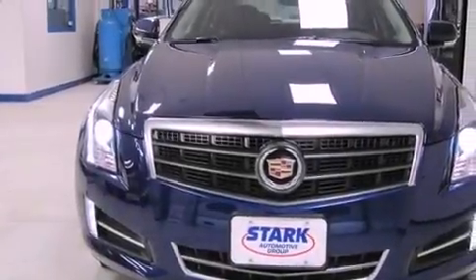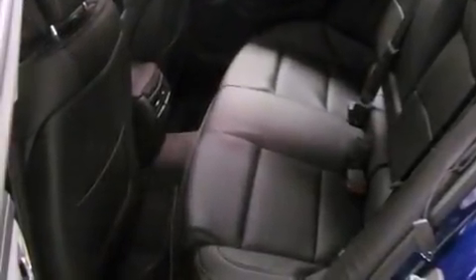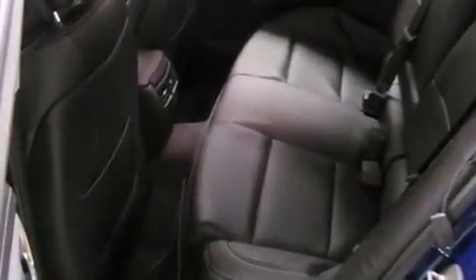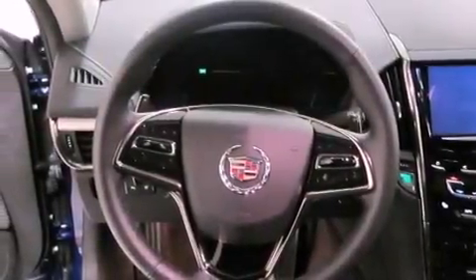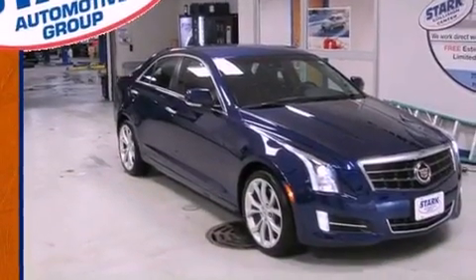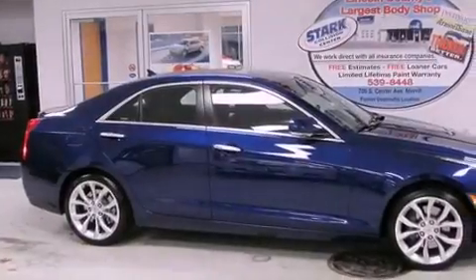The following features are also included: the memory package, dual power seats, cruise control, a CD player, leather seats, a four-wheel independent suspension, a passenger side vanity mirror, an anti-lock braking system, air conditioning with automatic climate control, and rain sensing windshield wipers that can turn on automatically if their sensor identifies water on the windshield.